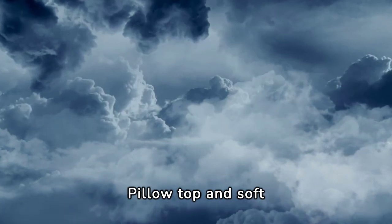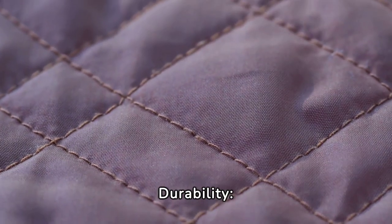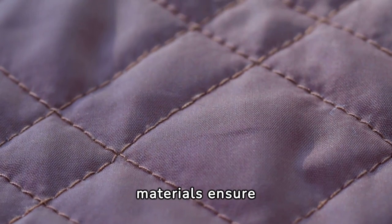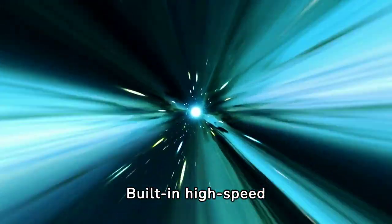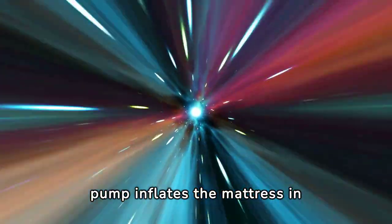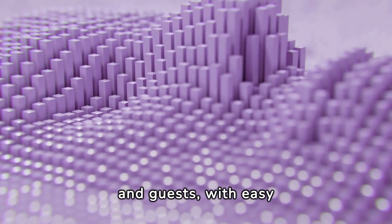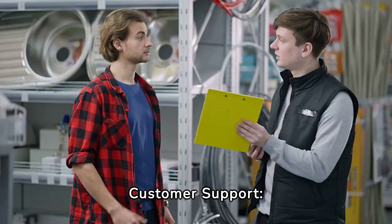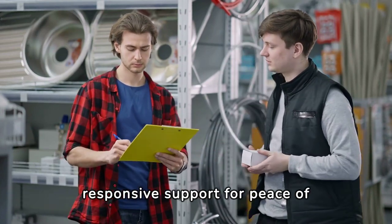Key positive points include a luxurious pillow top and soft flocking for a premium sleeping experience, waterproof and puncture-resistant materials that ensure longevity, and a built-in high-speed pump that inflates the mattress in under 2 minutes. The mattress is versatile, suitable for home, camping, and guests, with easy storage and transport, and backed by a one-year warranty with responsive customer support.